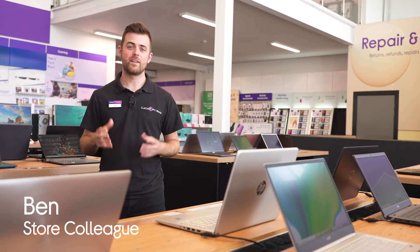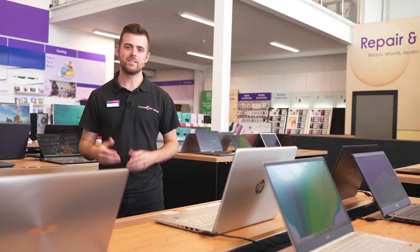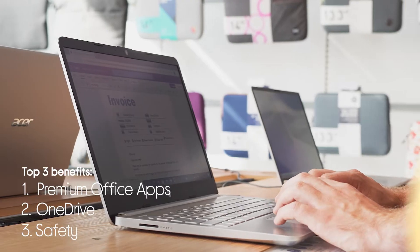Hi guys, it's Rob from Currys. Now there's plenty of benefits to having Microsoft 365 on your Windows laptop and today I'm going to take you through our top three — these are the premium office apps, OneDrive and Safety.